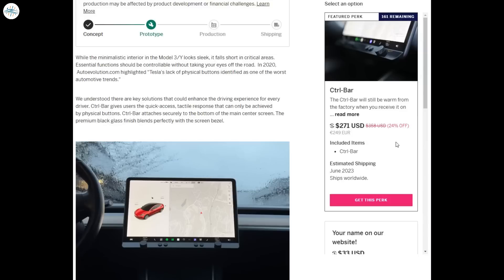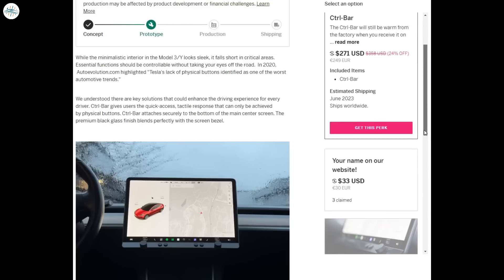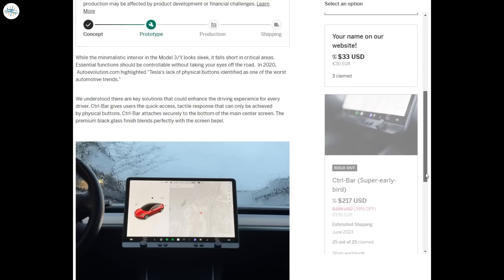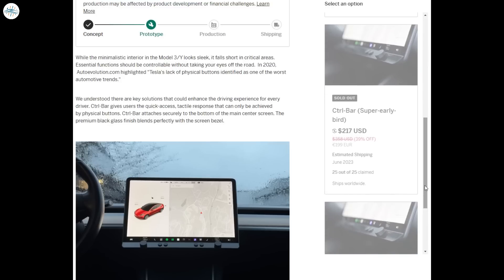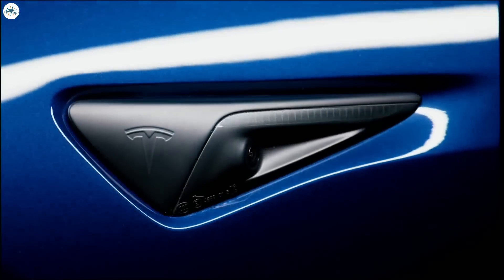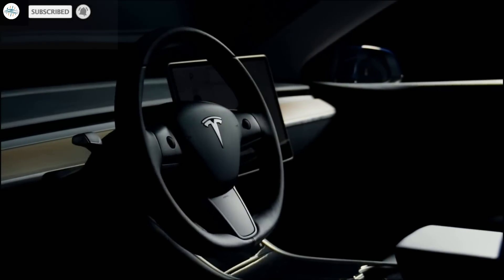The company is also trying to bring more advanced features like speed trap warnings, and is even planning over-the-air update capability for releasing additional features in the future. As with any crowdfunding product, it comes with a certain amount of risk. The Control Bar starts at 199 euros — approximately $220 — for the first 75 units, after which the price gradually increases. The company plans to start deliveries in the summer. Stay tuned at The Electric Arena for all the latest Tesla and electric vehicle news.